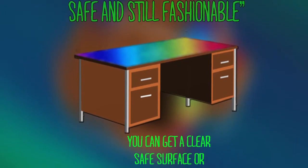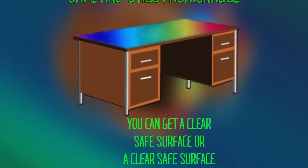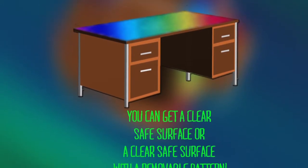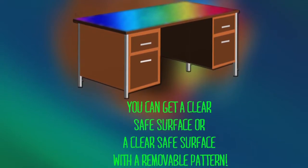They are $50 for the clear Safe Surface, $60 for the Safe Surface with the removable pattern, $50 for a removable pattern alone, and for the very customized Safe Surface, $75 plus shipping and handling.